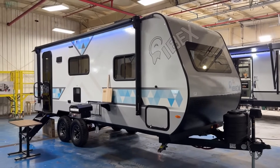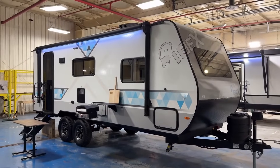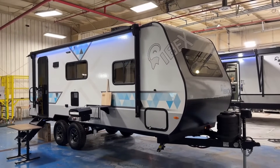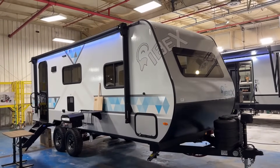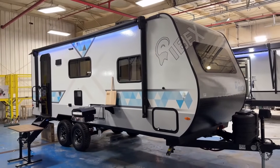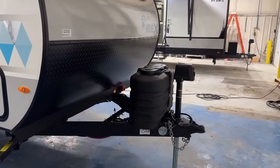Something cool about this one is its towability factors — it's light, small, narrow body, easier to see around, and just under 25 feet tip to tail. It rides on that four-wheel trailing arm independent suspension package. I've personally done some test drives — they are legit, they live up to the hype, they track behind you so well. It's still probably a good idea to have a weight distributing anti-sway hitch for most vehicles. You're not going to regret the extra stability and safety, but you might regret not having it.